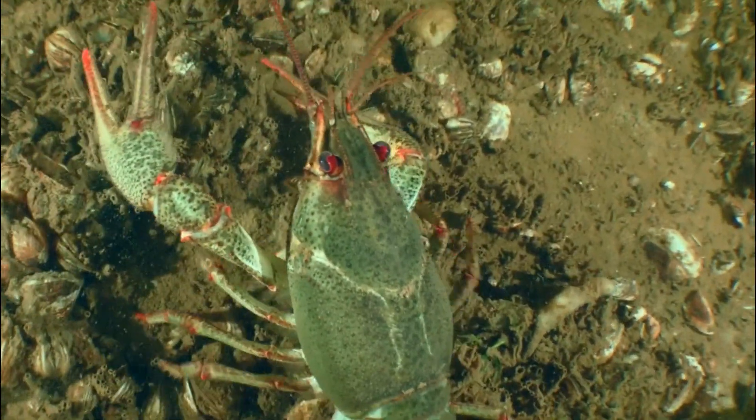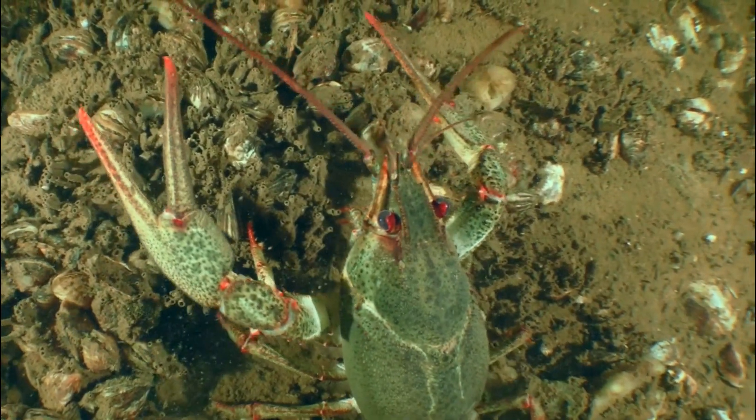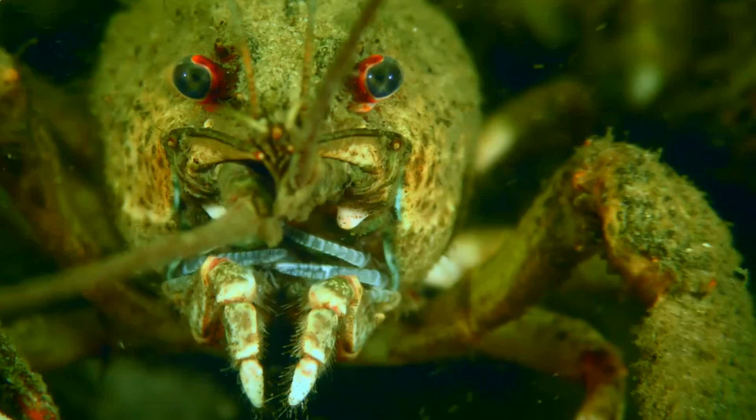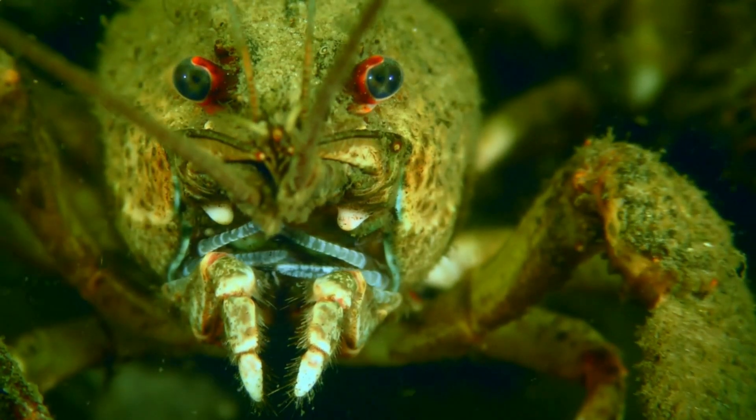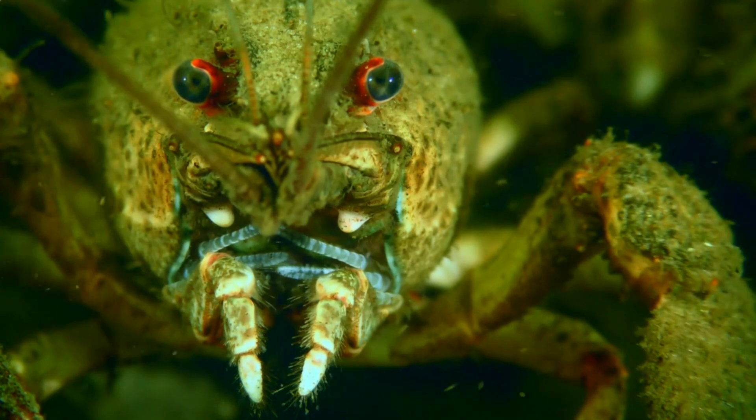Number 6: Invasive species. In some parts of the world, non-native crayfish species have become invasive, disrupting local ecosystems. They can out-compete native species for resources and alter the aquatic environment.